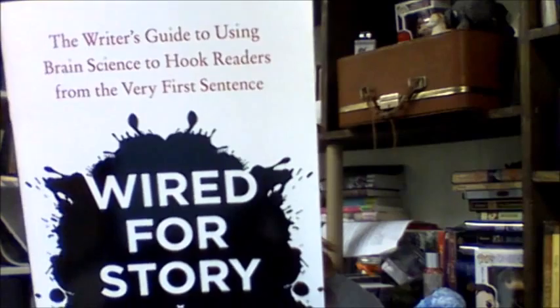It's wrapped up in tissue. The next item is a book: The Writer's Guide to Using Brain Science to Hook Readers from the Very First Sentence — Wired for Story by Lisa Cron. It says: imagine knowing what the brain craves from every tale it encounters, what fuels the success of any great story, and what keeps readers transfixed. Wired for Story reveals these cognitive secrets, and it's a game changer for anyone who has ever set pen to paper.